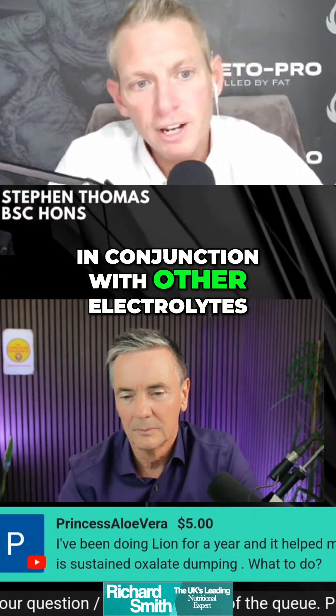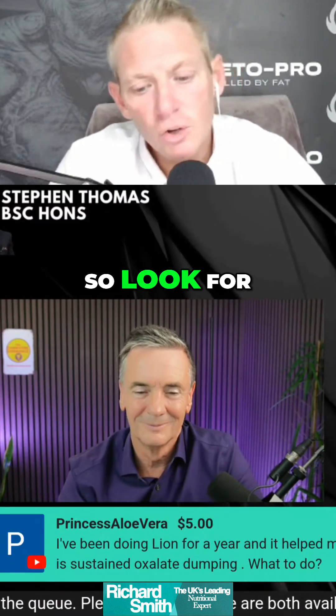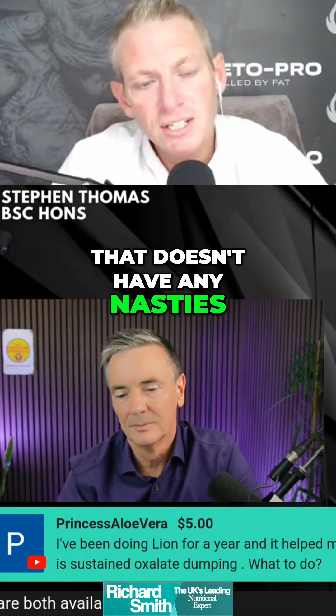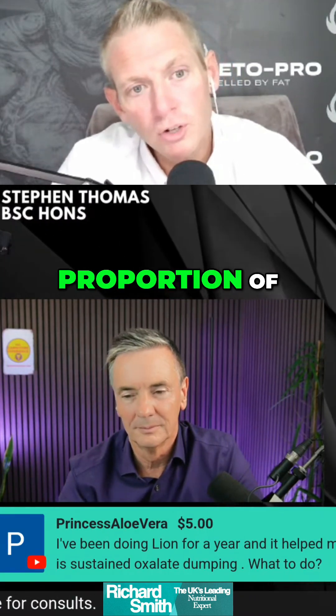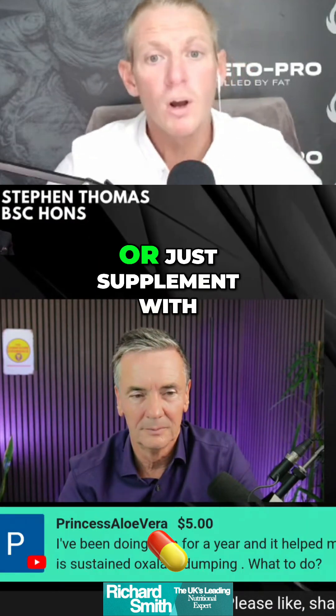You can buy potassium citrate in conjunction with other electrolytes. Look for a good quality electrolyte that doesn't have any nasties, that contains a good proportion of potassium — roughly an equal level of sodium to potassium — or just supplement with potassium citrate.